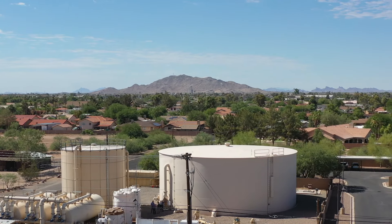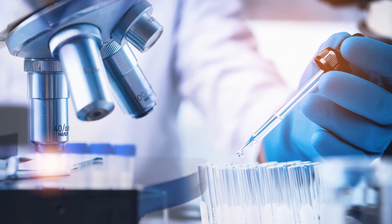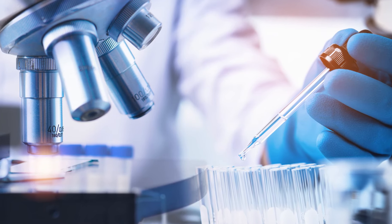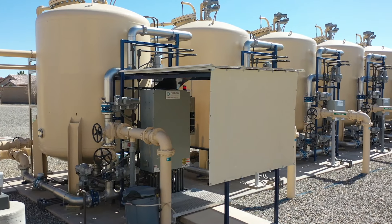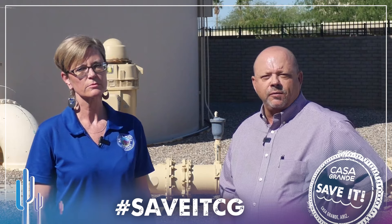As we treat, we do weekly sampling to make sure that we're producing quality drinking water on tap based on the Safe Water Drinking Act and the MCL contaminant levels that we are under from Arizona Department of Environmental Quality.